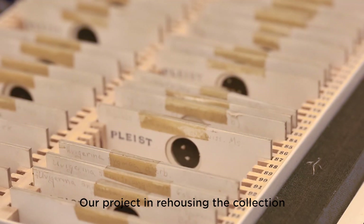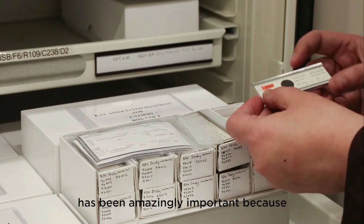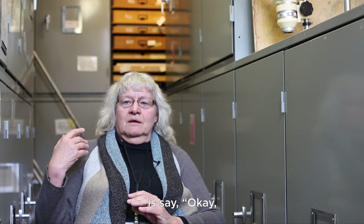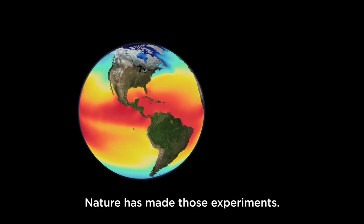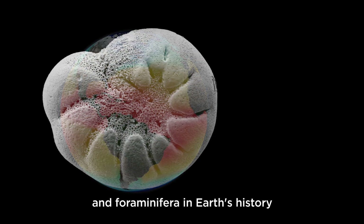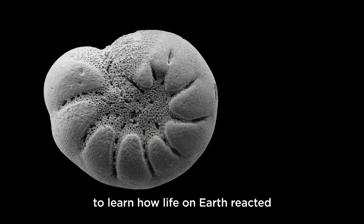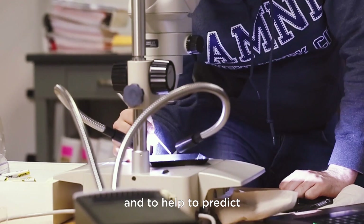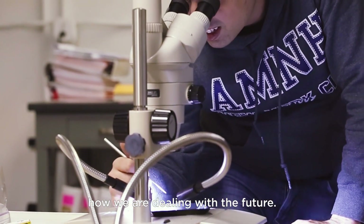Our project to rehouse the collection has been majorly important because what we can do with the geological past is say: nature has made those experiments — it has done global warming. Let's use Earth's history and foraminifera in Earth's history to learn how life on Earth reacted to those events in the past, and to help predict how we will deal with the future.